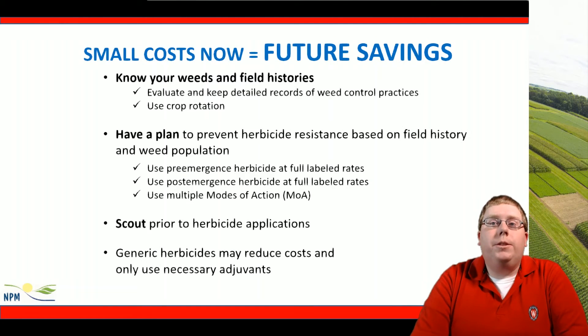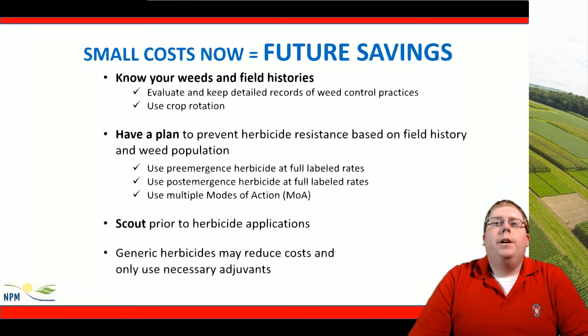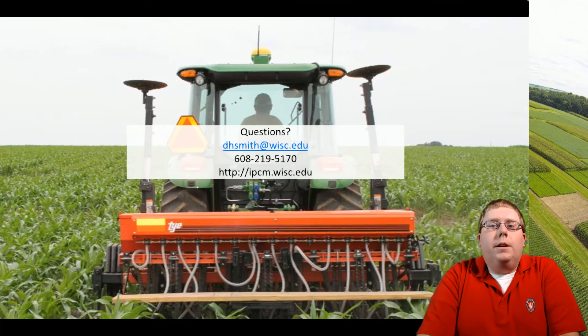Small costs now are going to equal future savings. We want to spend a little bit of money now to prevent those costly options of managing herbicide resistance or weed escapes. We should know our weeds and field histories, evaluate and keep detailed records of weed control practices, and always use crop rotation. We should have a plan to prevent herbicide resistance based on field history and weed population. Using pre-emergent and post-emergent herbicides at full labeled rates is critical, as is choosing multiple modes of action. We should always be scouting prior to and several weeks after herbicide applications to identify any misses. Generic herbicides may be necessary to reduce costs and only use necessary adjuvants. That concludes my presentation on low margins and weed control — I'd welcome any questions at the following email and phone number.